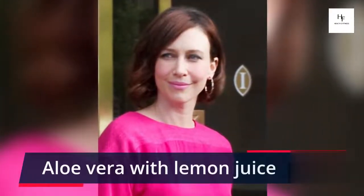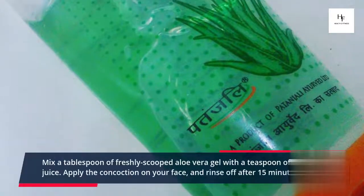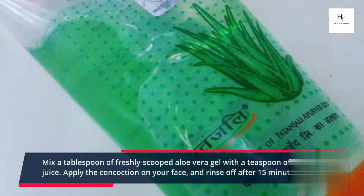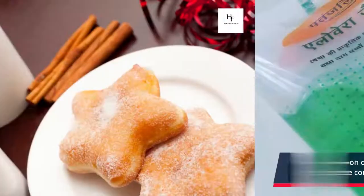Tips to Treat Acne. Aloe Vera with Lemon Juice: Mix a tablespoon of freshly scooped aloe vera gel with a teaspoon of lemon juice. Apply the concoction on your face and rinse off after 15 minutes.